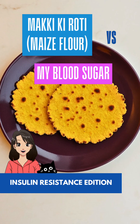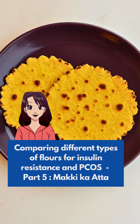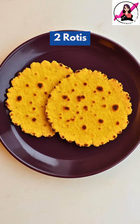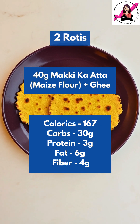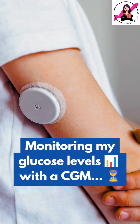Is makki ki roti blood sugar friendly? This is part 5 of a series to test the effect of different flours on my blood sugar and find the best options for PCOS and insulin resistance. Today I am having 2 rotis made from 40 grams of makki ka atta to test its impact on my glucose levels. I am tracking my blood sugar using a continuous glucose monitor, so let's check my readings after a few hours.